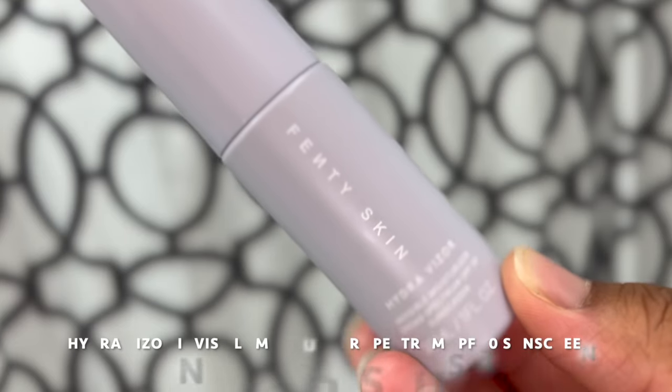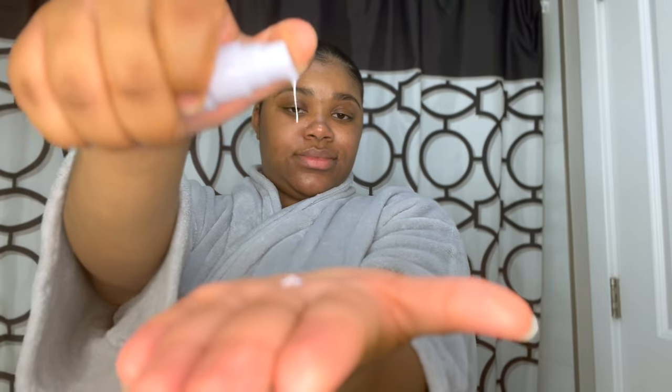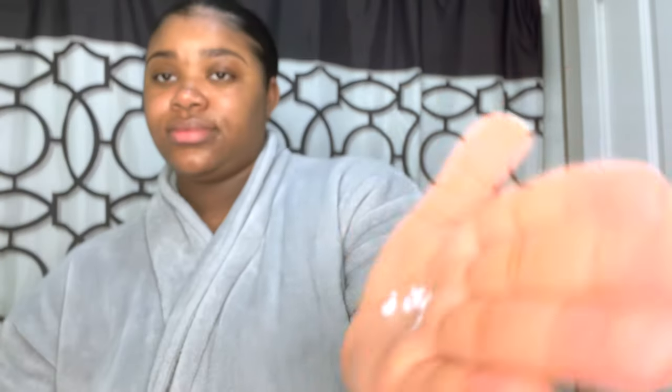Now we're going to go ahead and moisturize my face using the Hydra Visor. This product is an SPF and moisturizer in one.